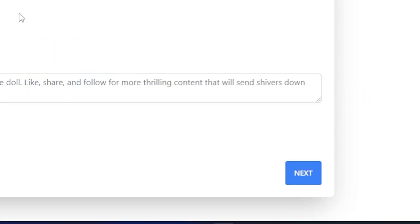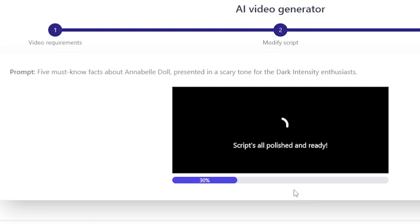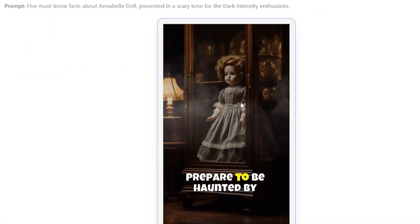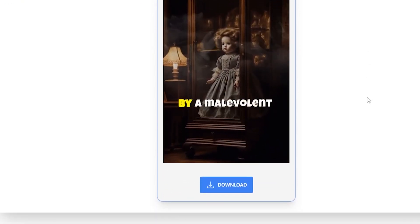As you can see, my short video is now ready to publish. Let's play our final result. Prepare to be haunted by the chilling tale of Annabelle, the infamous doll said to be possessed by a malevolent entity. Wow, this is really awesome.